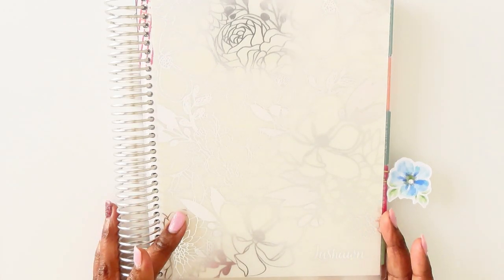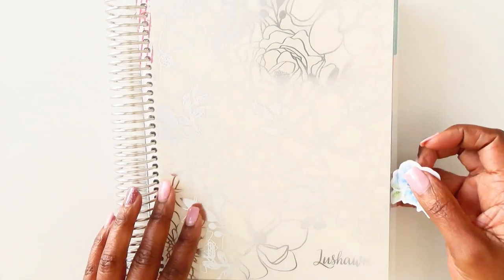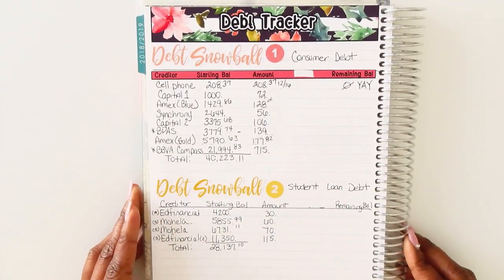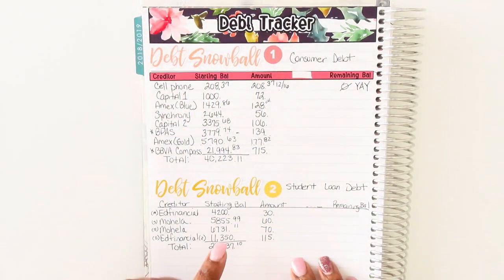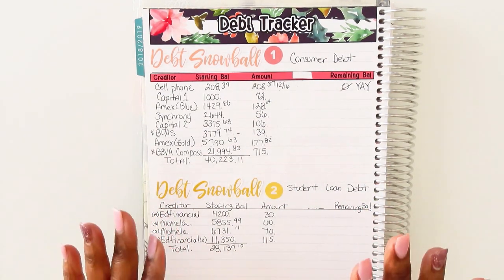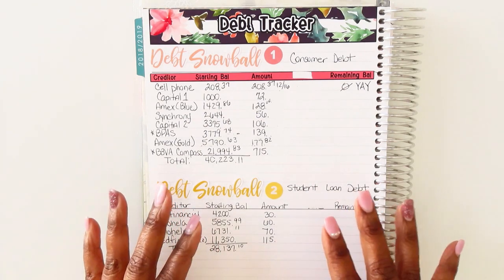As per usual I am utilizing the Erin Condren Deluxe Monthly Planner for all of my budgeting needs. Let's go ahead and turn to the section where I initially did my debt tracker page. I love these stickers from Shade Budgets — love her, she's my girl. Love her stuff, love her channel. If you haven't checked out her channel, it's really good, and I love the stuff she's putting out from her Etsy shop as well.